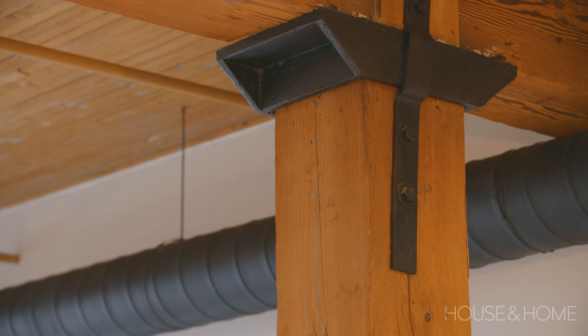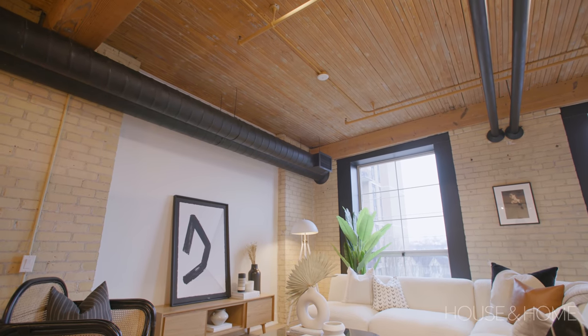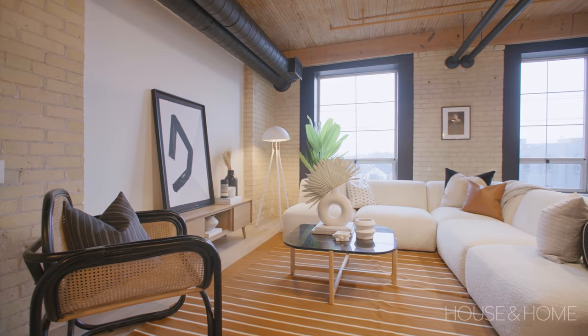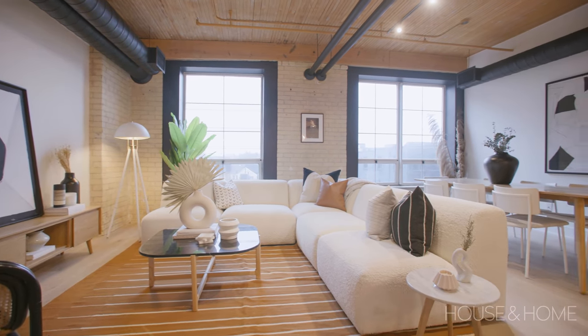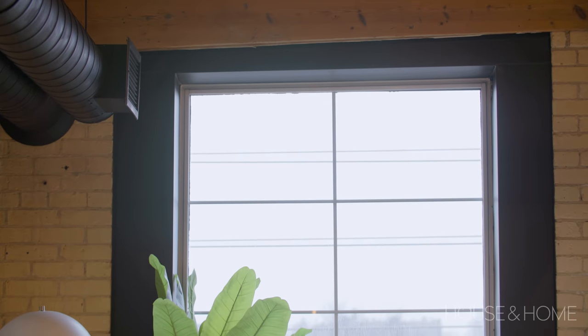You're looking at some amazing post and beam construction, original cedar slat ceilings. You've got 12-foot ceilings in some units — this unit has 11-foot ceilings. The ducting, some people may not like it, but I think in this case it's fantastic. It brings the eye up to the ceiling and really gives it this industrial feel. Another advantage to living in these types of spaces is the opportunity to use the same windows as when it was a factory — usually quite large, offering a lot of really interesting detail.